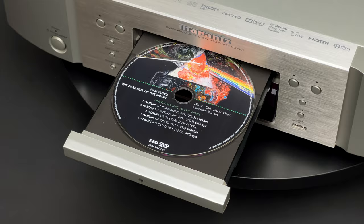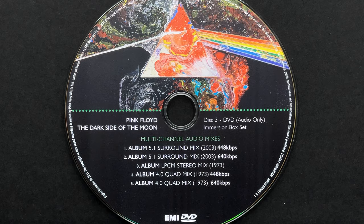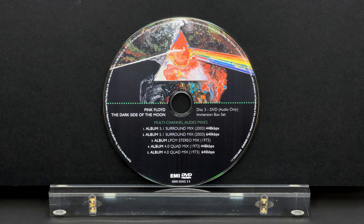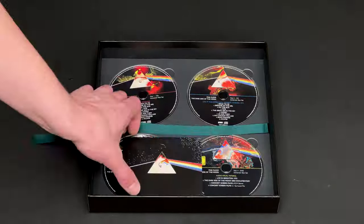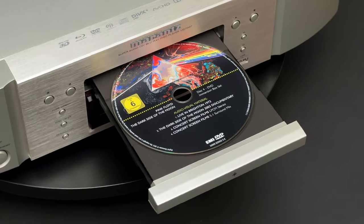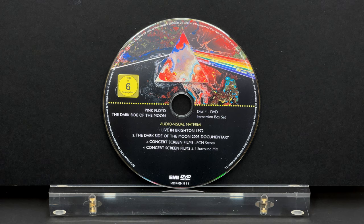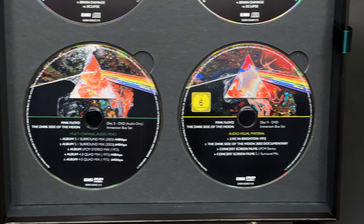That DVD also contains a 1973 quad mix, which is a great addition for quadrophonic sound enthusiasts. And these are not the only perks that the Immersion box set had — it also included two short live recordings, a 25-minute documentary feature, and 59 minutes of concert screen films from the 1974 British and French tours, included on a second DVD.